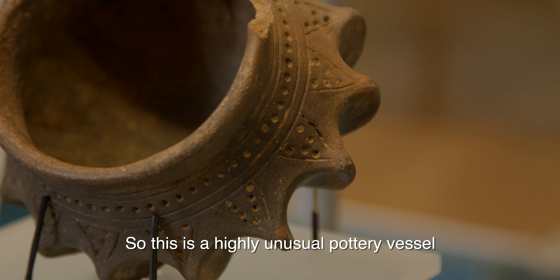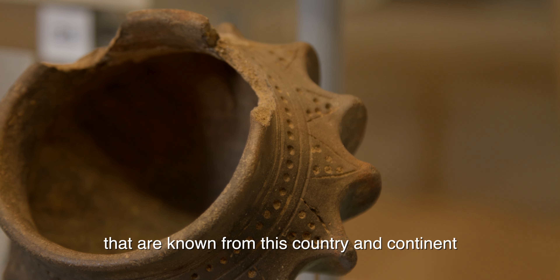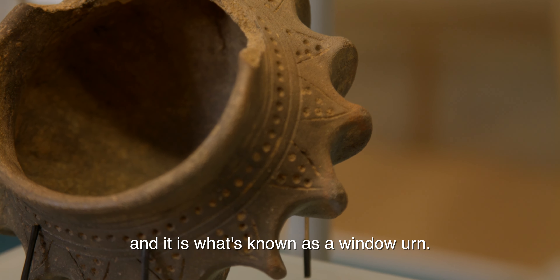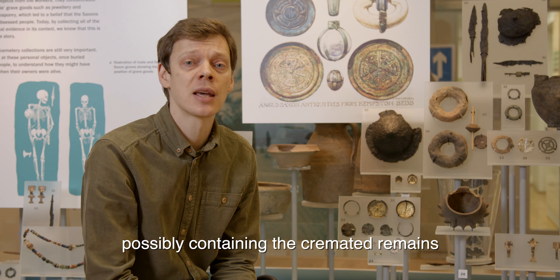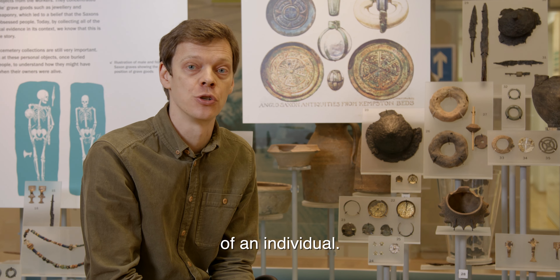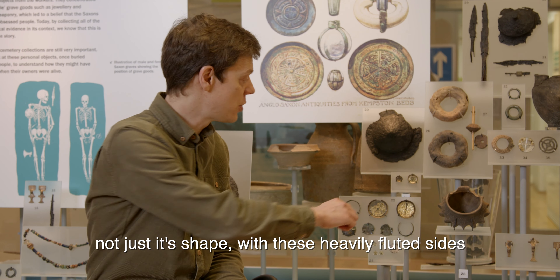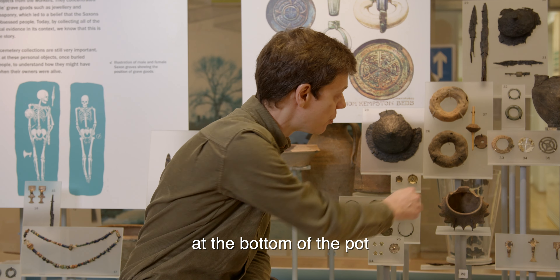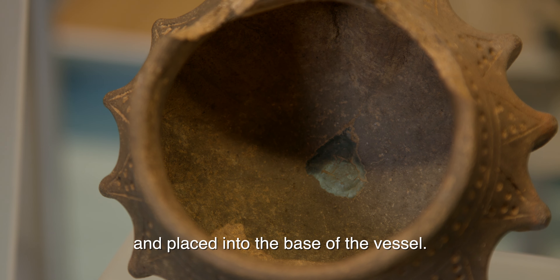This is a highly unusual pottery vessel. It's one of only a couple or a few examples that are known from this country and the continent, and it's what's known as a window urn. This would have been placed in a burial, possibly containing the cremated remains of an individual. What's really unusual about it is not just its shape with these very heavily fluted sides, but if you look carefully and closely at the bottom of the pot you can see a small piece of Roman glass which has been recycled and placed into the base of the vessel.